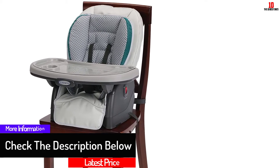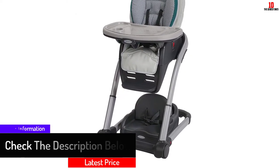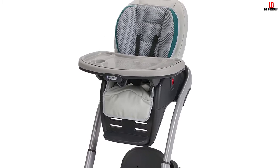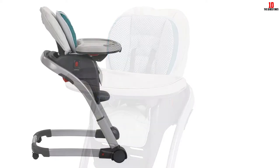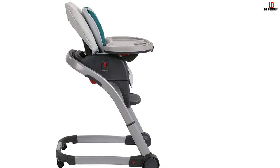The chair can be modified into four positions, including a high chair, an infant feeding booster, a toddler booster, and a youth chair. As an added bonus, the Graco Blossom 4-in-1 seating system can actually seat two kids at once — one may use the infant feeding booster or toddler booster while another uses the youth chair.